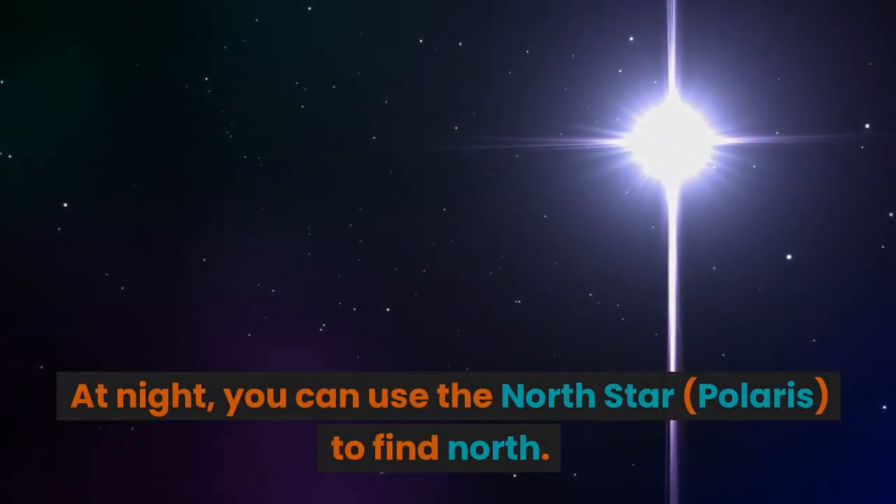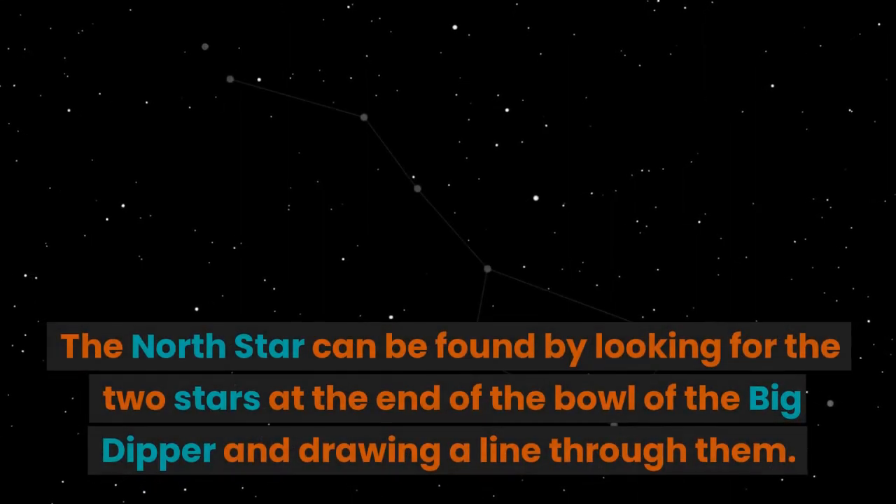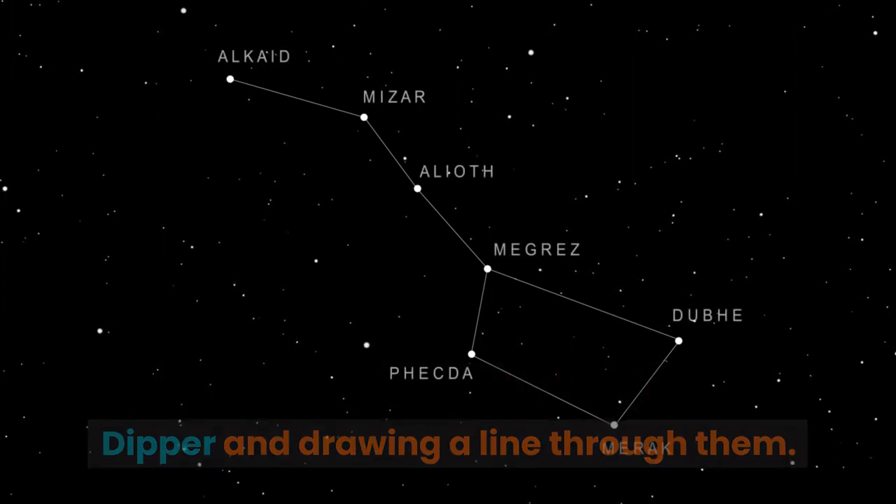At night, you can use the north star, Polaris, to find north. The north star can be found by looking for the two stars at the end of the bowl of the Big Dipper and drawing a line through them.